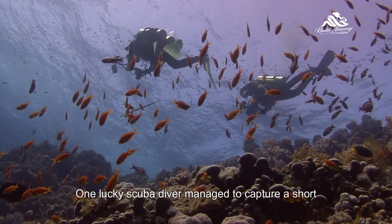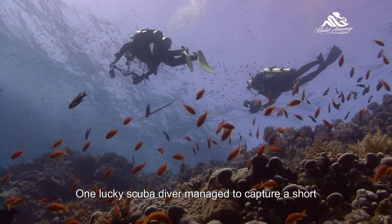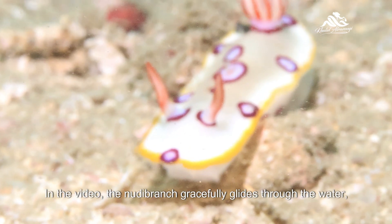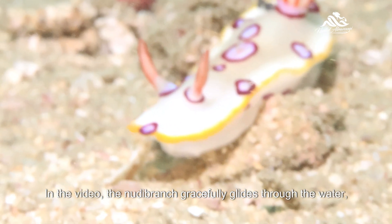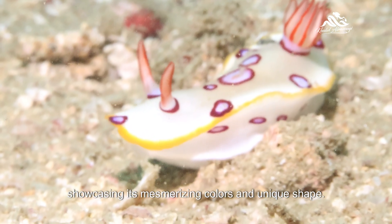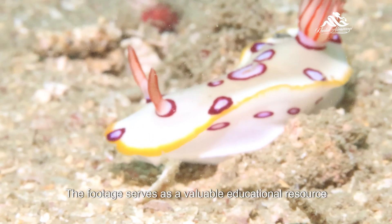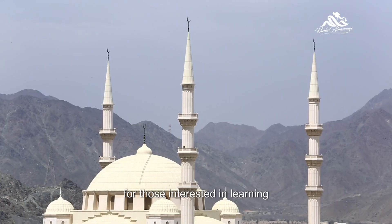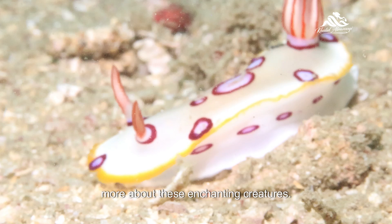One lucky scuba diver managed to capture a short video of the ringed nudibranch during a dive in Fujairah. In the video, the nudibranch gracefully glides through the water, showcasing its mesmerizing colors and unique shape. The footage serves as a valuable educational resource for those interested in learning more about these enchanting creatures.